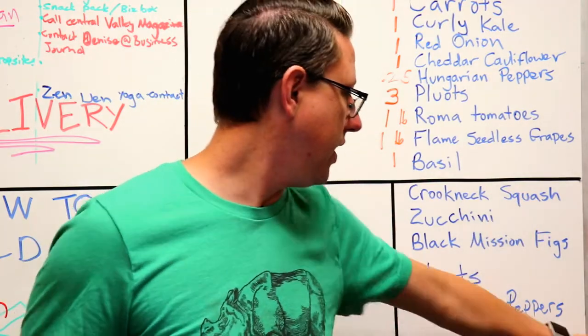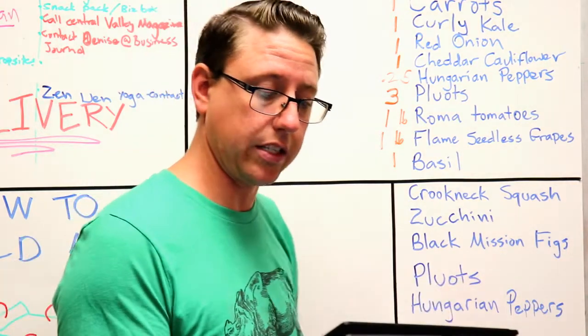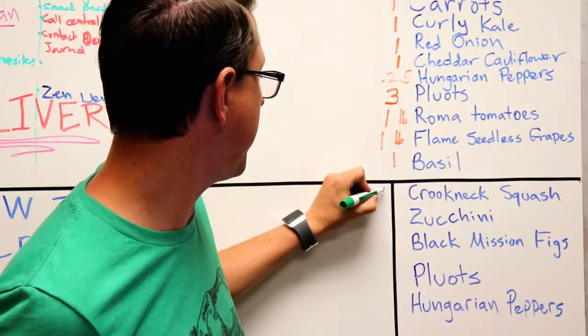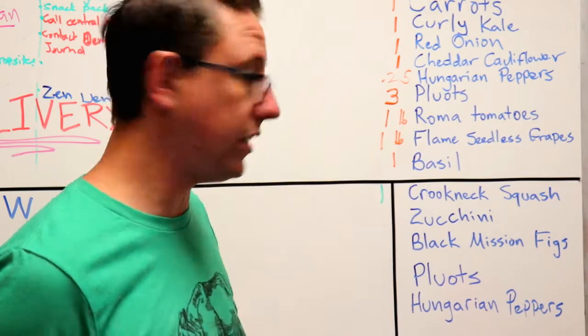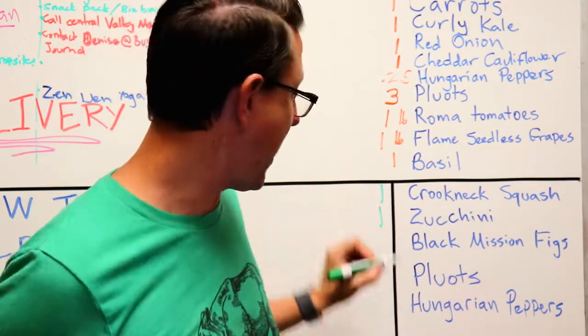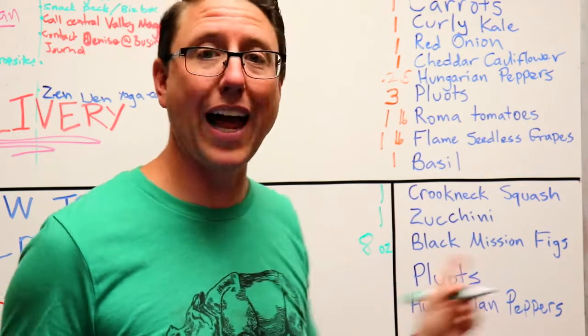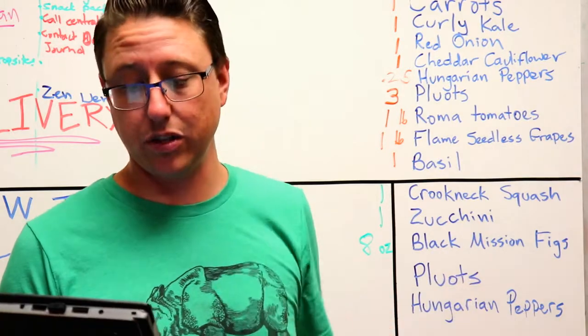Delicious. Alright, now the medium box is going to receive all of those things, but you're also going to get one crookneck squash, one zucchini squash, and eight ounces — a clamshell of the black mission figs. Now those are tasty.